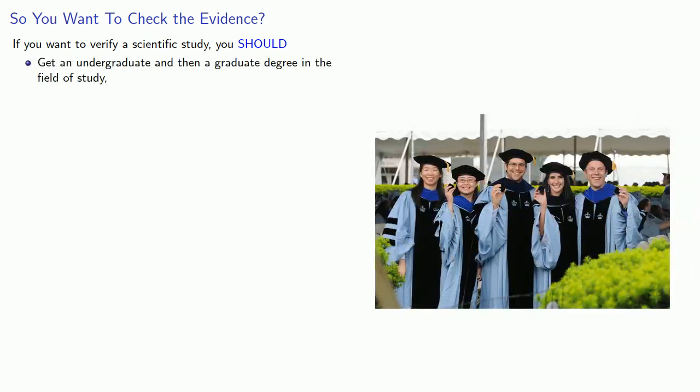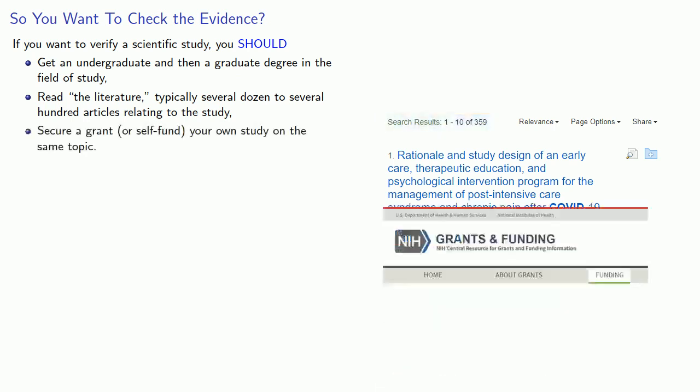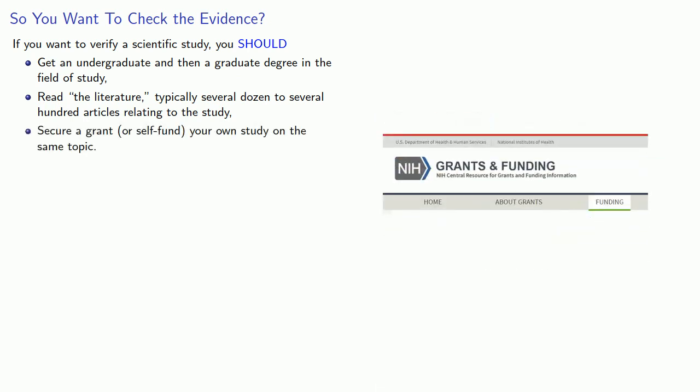If you want to verify a scientific study, you should get an undergraduate and then a graduate degree in the field of study, read the literature — typically several dozen to several hundred articles relating to the study — and secure a grant or self-fund your own study on the same topic. But unless it's your career, you don't have time for that.